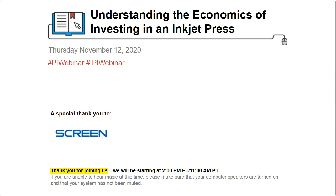Hello, and welcome to the live Printing Impressions and In-Plant Impressions webinar, Understanding the Economics of Investing in an Inkjet Press, sponsored by SCREEN. I'm Patrick Henry, Senior Editor for Napco Media's Printing and Packaging Group and the moderator of today's program.